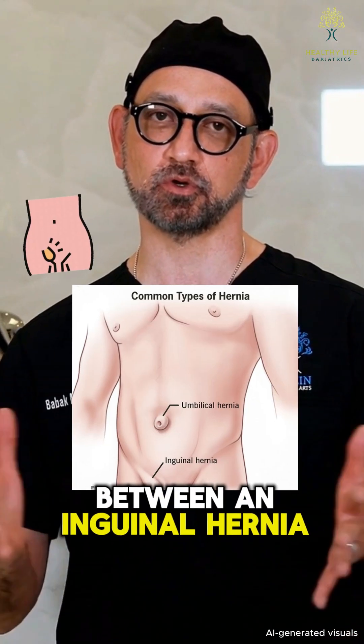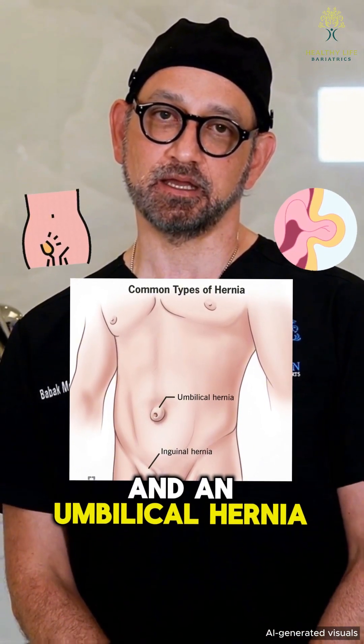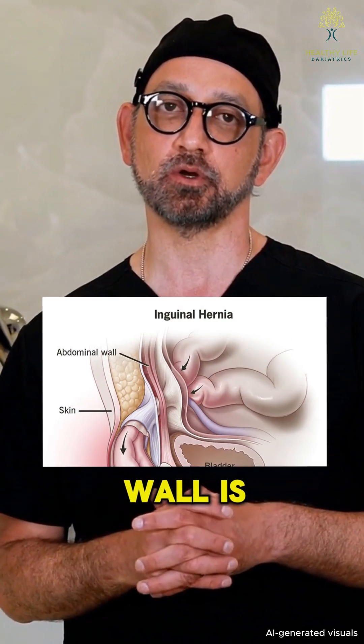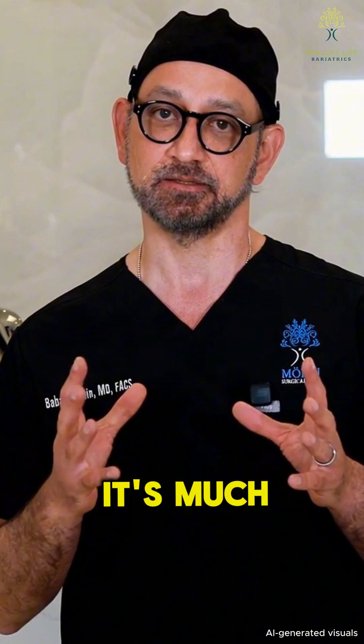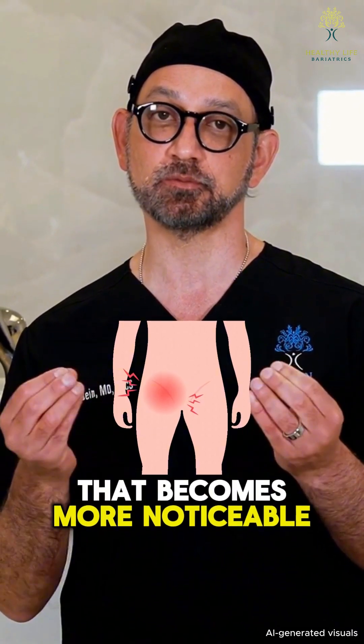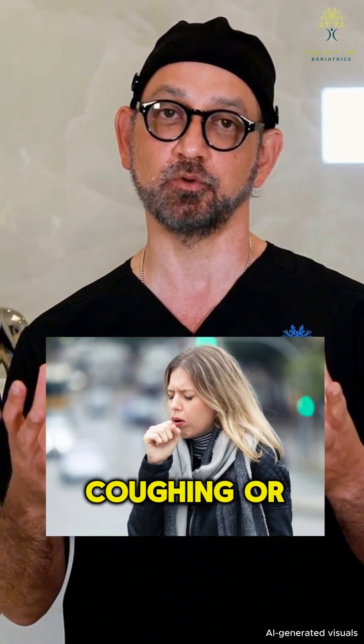What's the difference between an inguinal hernia and an umbilical hernia? An inguinal hernia happens in the groin area, usually where the abdominal wall is naturally weak. It's much more common in men and often shows up as a bulge that becomes more noticeable when lifting, coughing, or standing.